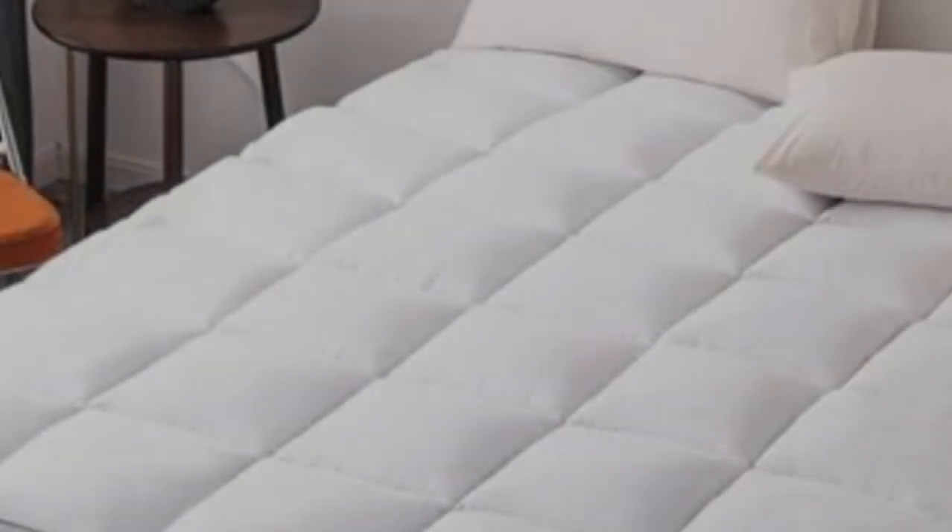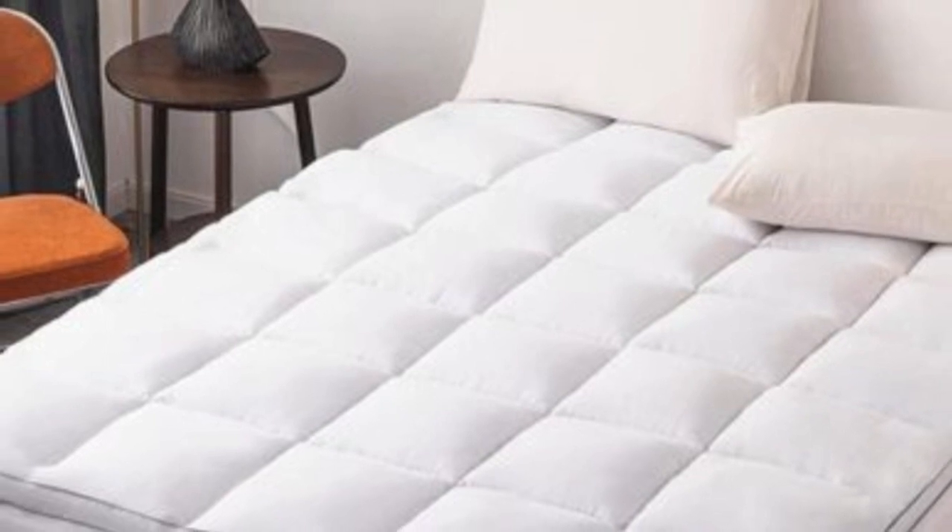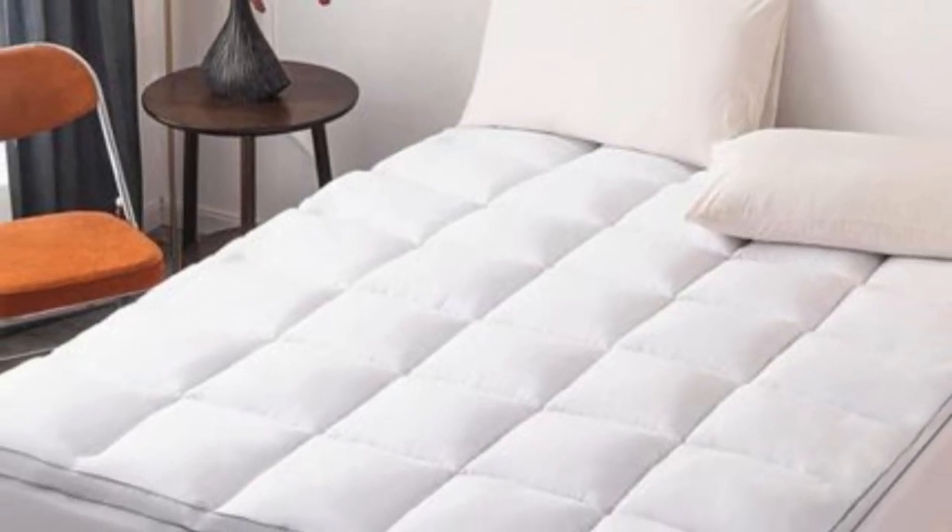Density. The extra thick density of this mattress topper made me think that it would be durable while providing long-term pressure relief and comfort, which is especially beneficial to those people with scoliosis.